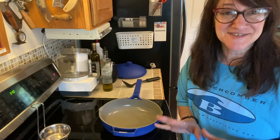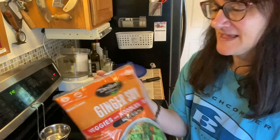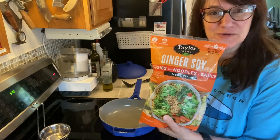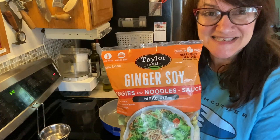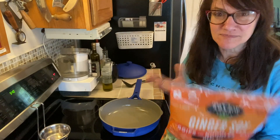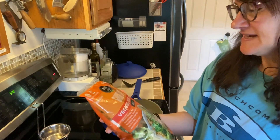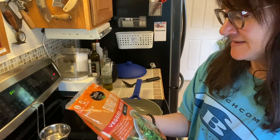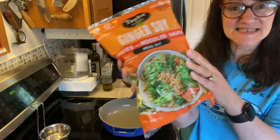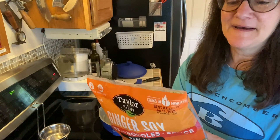I'm at the produce section at the store and there's this company called Taylor Farms. In the produce section they have these wonderful veggie noodle meal kits, and I was so excited. It was like $6.99, really cheap for a family meal. This one is ginger soy, and I hope it's healthy — I mean it is in the produce section. This is a very large bag, it feeds four people, so that's pretty nice.